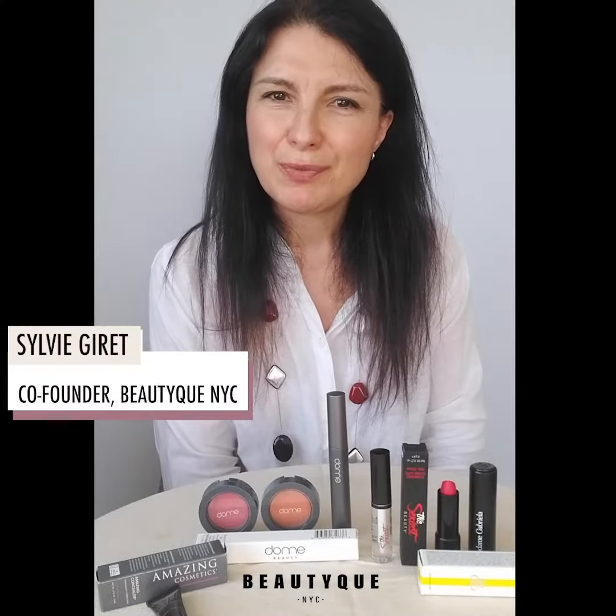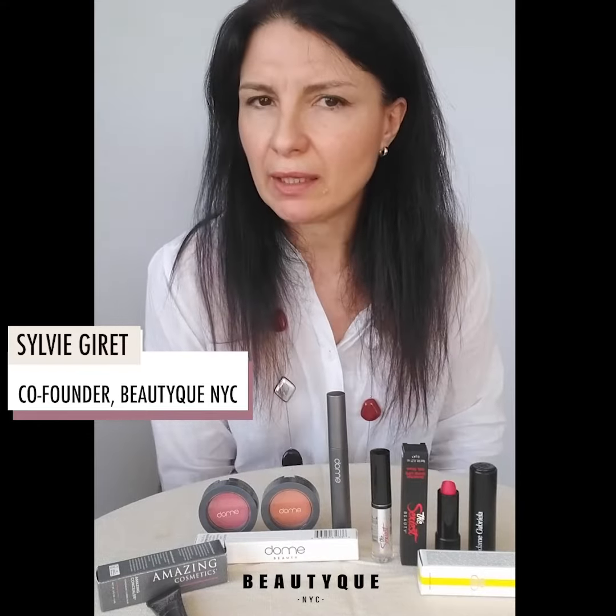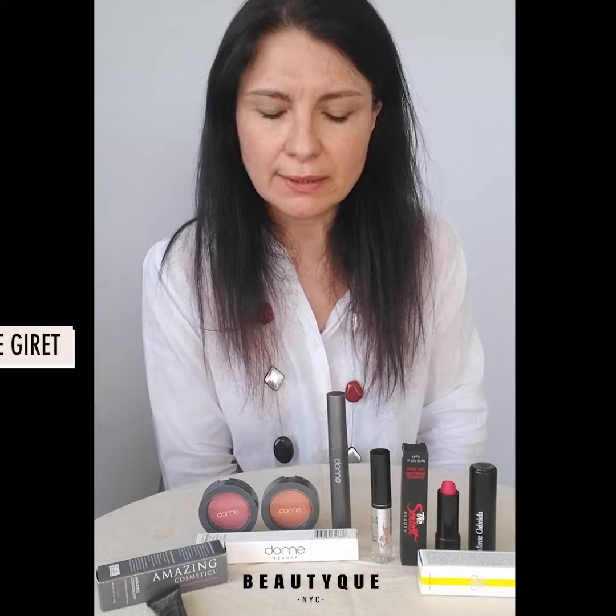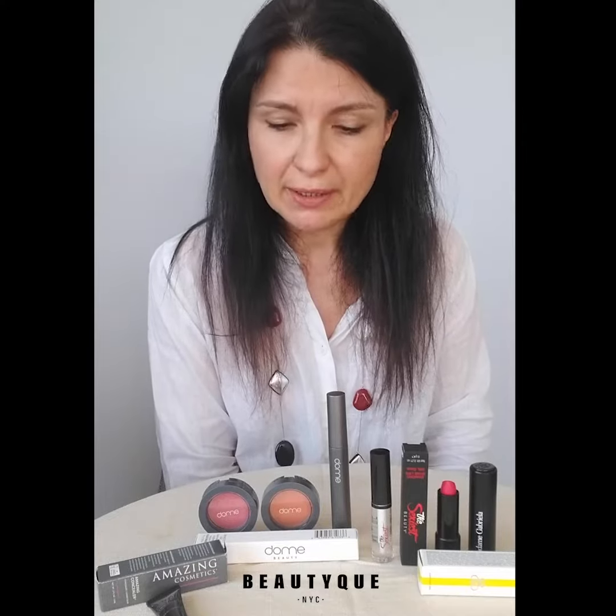Bonjour everyone, this is Sylvie with Beautique. So you just woke up, or you've been slacking — which is totally fine, happens to all of us — and you realize you have a Zoom meeting in less than 10 minutes. There's no way you're not going to be looking good for this meeting in 10 minutes, because we have a super quick suggestion.